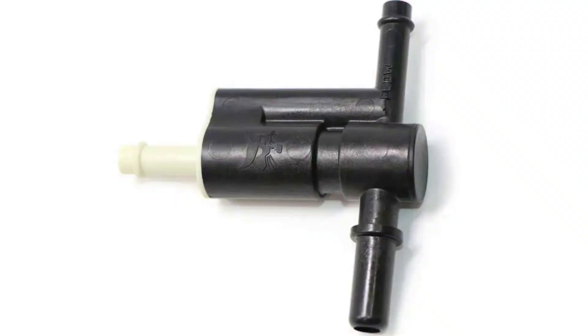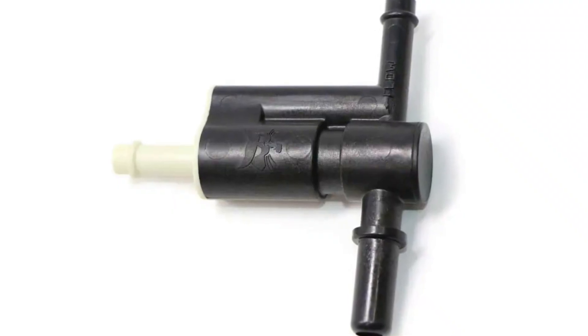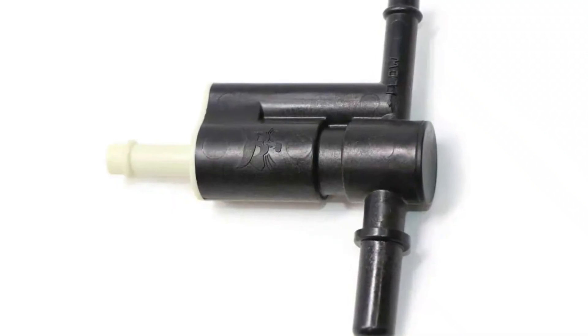One more relatively inexpensive problem is the fuel bypass valve. Only newer models are equipped with this three-way valve. It's hard to check, but it's not that expensive to replace after all.